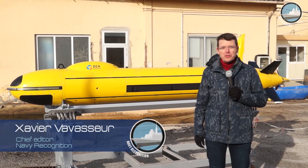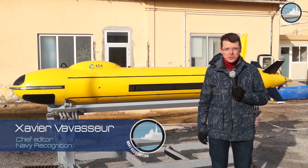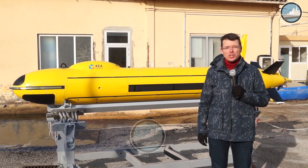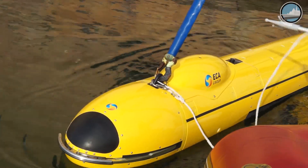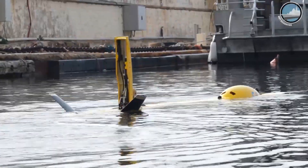Hello everyone, welcome to Southern France where ECA Group unveils today the latest addition to its range of autonomous underwater vehicles, the A18M mid-size AUV for military applications.